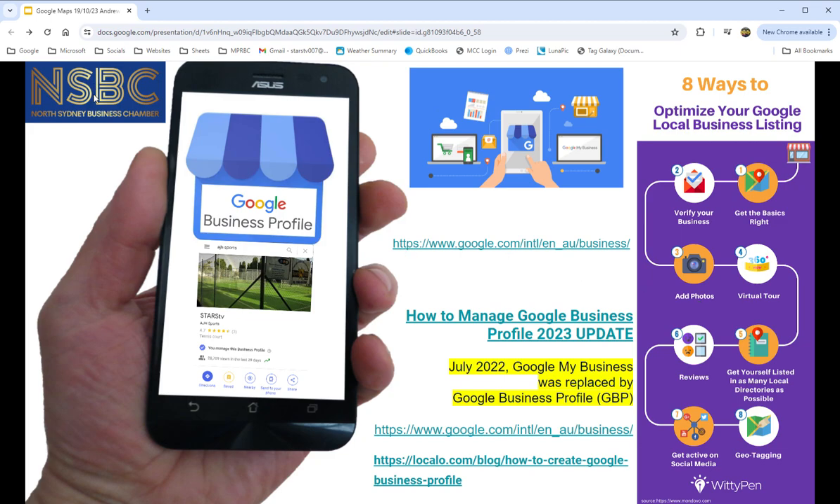With your Google Business Profile, if you go to Google Maps there are all different ways to get on it, and once you're on Maps you verify that it's your business. You can add photos, you can do a virtual tour which we'll look at later, you can get listed on directories and link them to your profile, get reviews, and it's a great social media platform. You can even do geo-tracking.